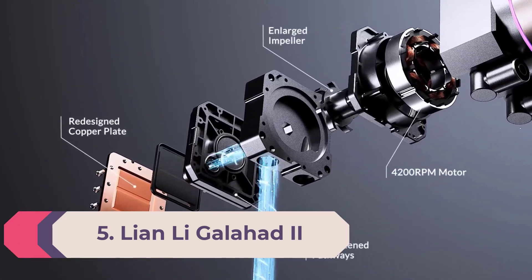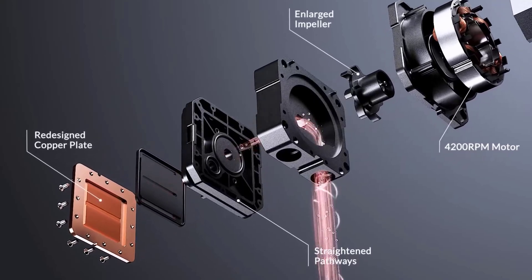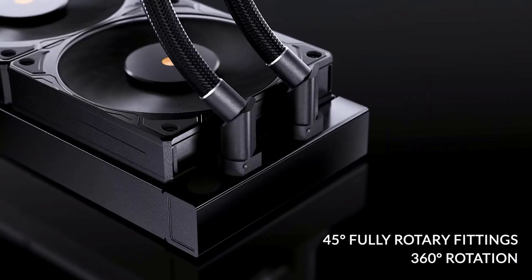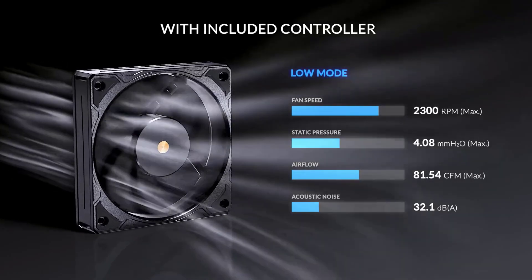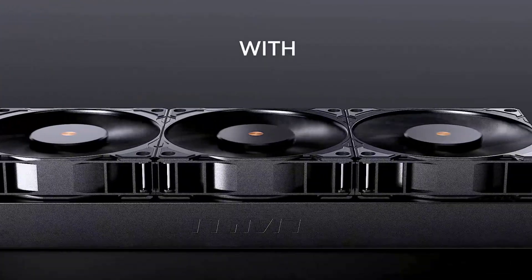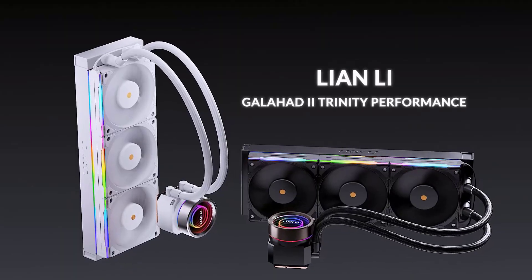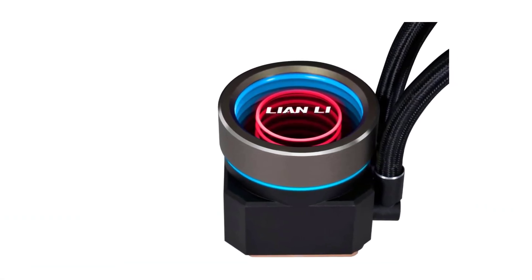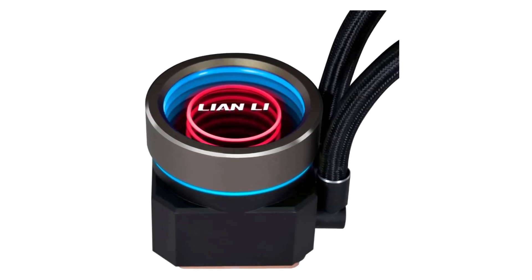Number 5: Lian Li Galahad 2 Performance 360. Lian Li's latest 360mm AIO raises the bar for closed-loop liquid cooling — every component has been upgraded from the previous model, resulting in absolute cooling domination in our testing. Installation is simple and easy, and it's reasonably priced for a performance-focused 360mm cooler. This is the best 360mm liquid cooler on the market right now without question. In its out-of-the-box configuration, it runs loudly at 55.2 dBA, but Lian Li included a built-in low-noise/high-performance toggle switch to reduce maximum fan speeds and noise levels.